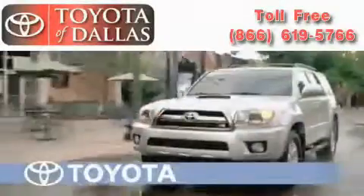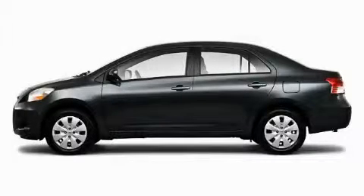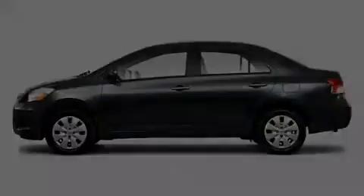Another fine vehicle offered by Toyota of Dallas. This is a brand new 2010 Toyota Yaris, designed with both you and the environment in mind.